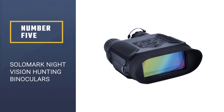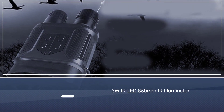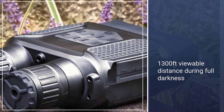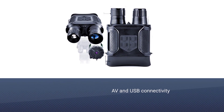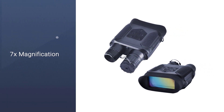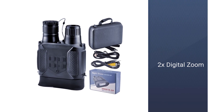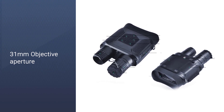Number five: Solomark night vision hunting binoculars with large viewing screen. We've chosen to feature another Solomark model in our list, and with good reason. These night vision binoculars allow you to see up to 1,300 feet in total darkness, thanks to the 850mm IR illuminator powered by a 3W IR LED. Like many models available, it features a multi-coated optic that reduces glare and increases light transmission for the best image quality possible. The Solomark night vision hunting binoculars can also take photographs and video footage, easily stored on a 4GB micro SD card expandable to 32GB.